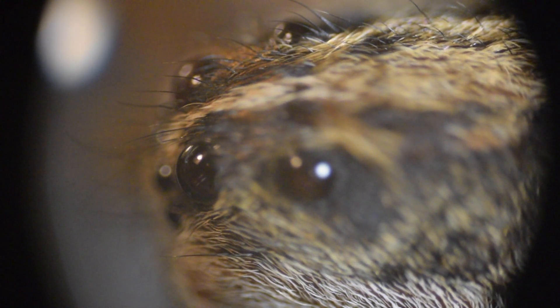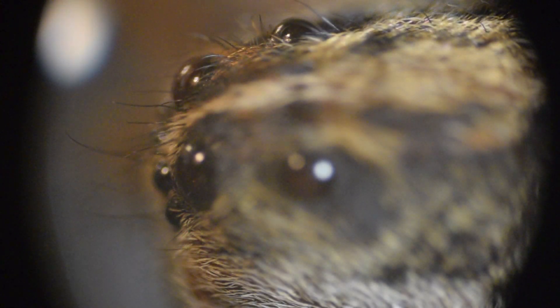Now spiders are not exactly insects as you might know. Spiders have eight legs and two main body parts, whereas insects have six legs and three main body parts. Spiders also don't have antennae.